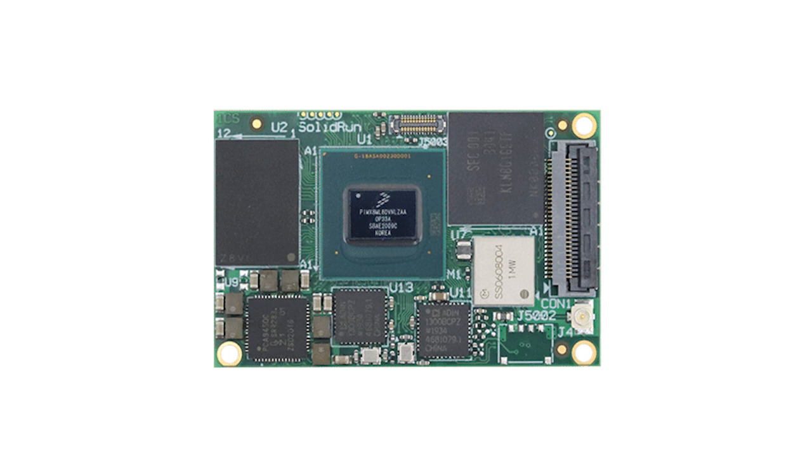The ADTF-3175 also houses a Solid-Run i.MX8M Plus system-on-module, which leverages up to four ARM Cortex-A53 processors and a Cortex-M7 available on its NXP i.MX8M Plus SoC to achieve 2.3 TOPS of embedded AI/ML and edge inferencing performance on its integrated neural processing unit.